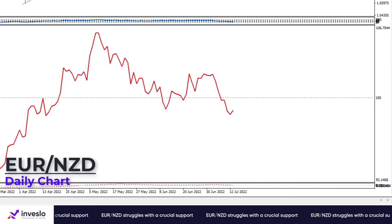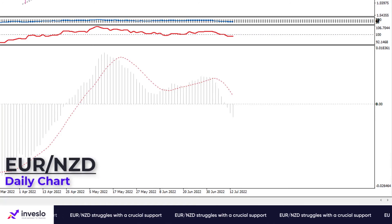Likewise, we have MACD bars getting more profound in the negative area after crossing below the zero line on Monday.